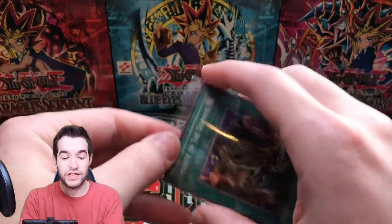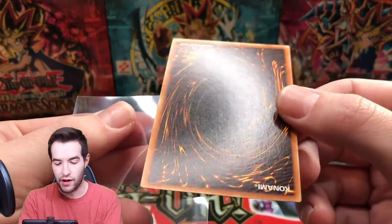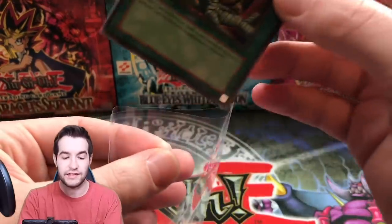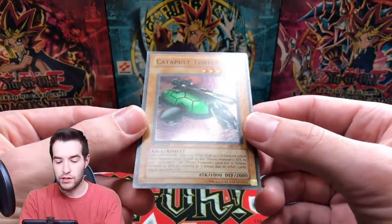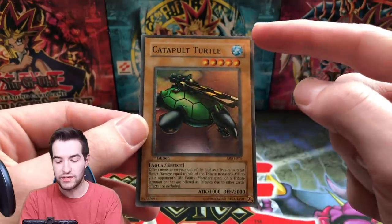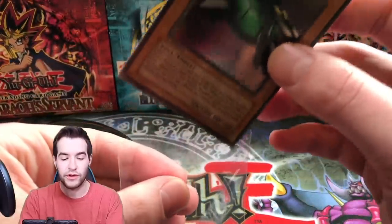That was first edition, pretty cool. We have a first edition Tribute to the Doom — probably the cheapest super rare in Metal Raiders, but pretty good. There's a little bit of stuff on there so this one might get a nine. That centering is definitely not getting a ten, but still pretty good. This Catapult Turtle looks really clean — top to bottom centering is not perfect, but the borders look super clean. I think I could get a ton of nines off these Metal Raiders cards.